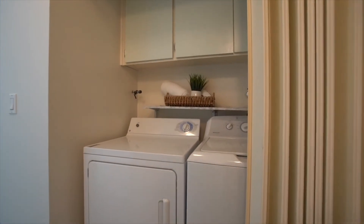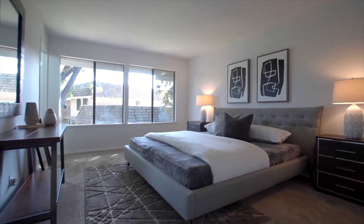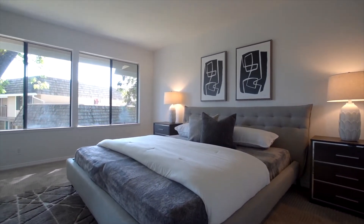All the bedrooms are located upstairs from the main level. The owner's suite offers a large wardrobe closet and an ensuite bathroom.